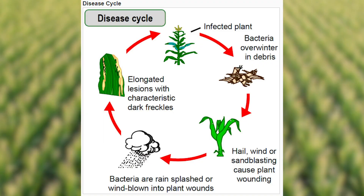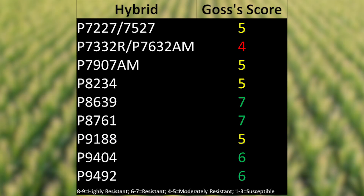However, we also have had some hotspot locations — localized regions where there's a significant amount of Goss's Wilt pressure — and in those particular areas we have to watch the Goss's Wilt tolerance of our hybrids very closely. Goss's Wilt potential is highest in fields that have had Goss's Wilt the year before, so particularly on corn-on-corn fields, we need to make sure that the hybrids we select have a high level of tolerance to Goss's Wilt.